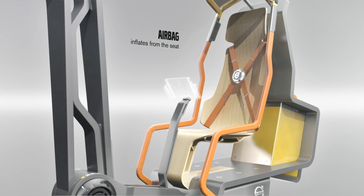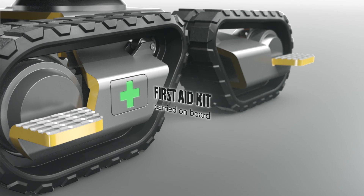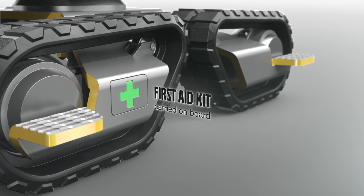In case of collision, rollover, or falling objects, an airbag inflates from the seat to protect the operator. In the unlikely event of injury, a first aid kit can be found inside the front left track.